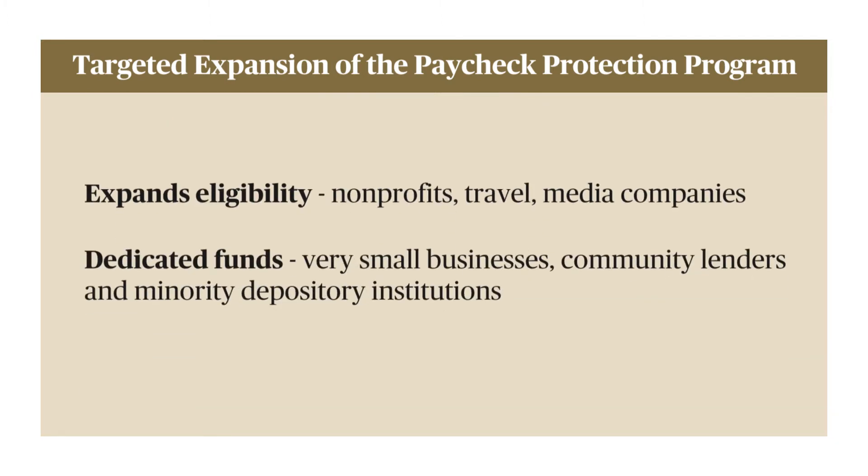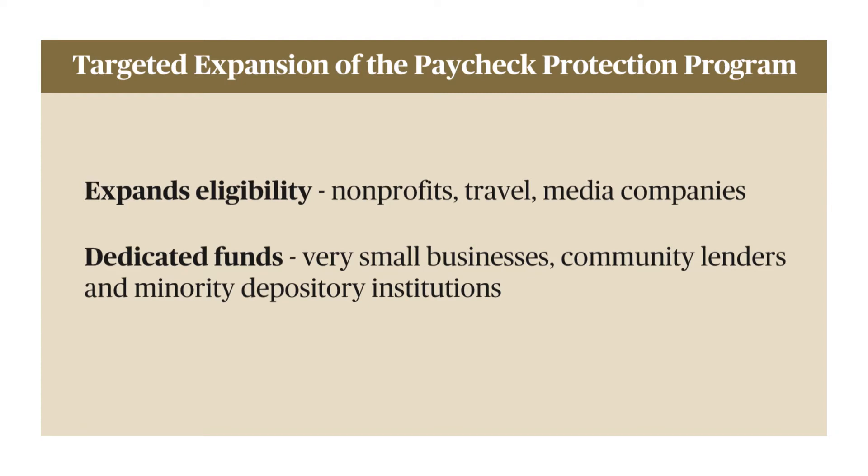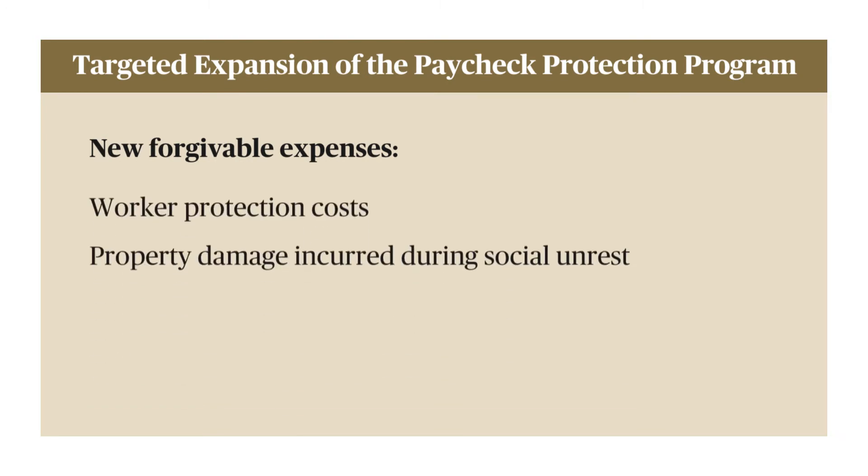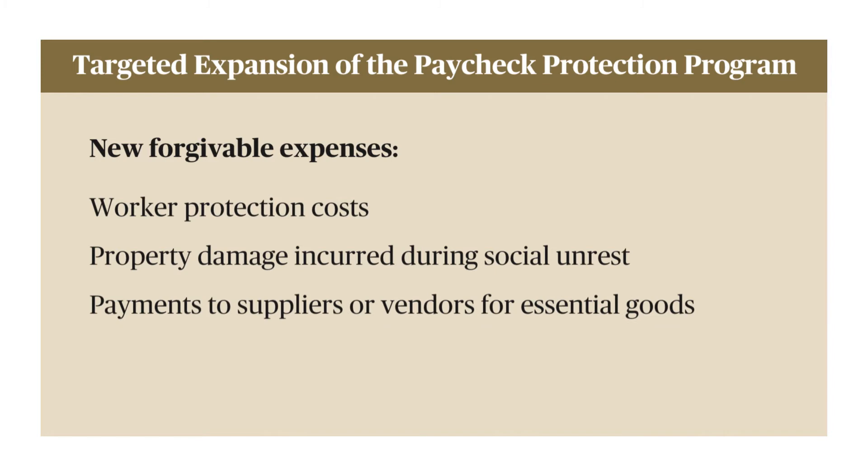There are also some dedicated funds for really small businesses, community lenders, and minority depository institutions. Importantly, there are new categories of forgivable expenses: worker protection costs, property damage that a business may have incurred during some of the social unrest that happened around the country earlier this year, payments to suppliers or vendors for essential goods, as well as operating expenses for computing services related to things like payroll processing or HR services, which we certainly noticed here at Paychex.